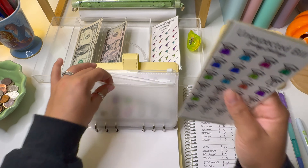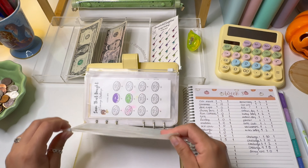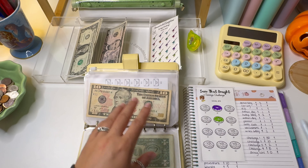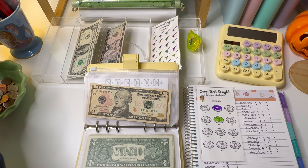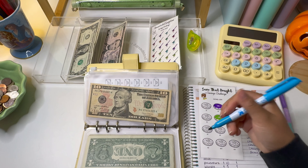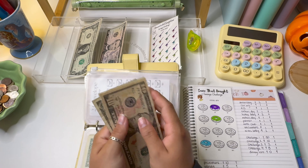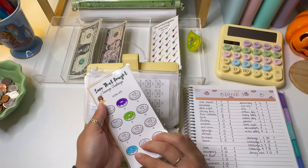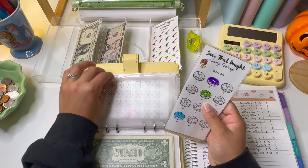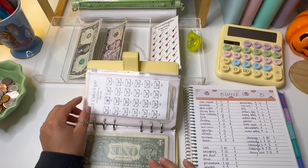Challenge number three — Save That Dough — is getting $2 today. I already used a green marker so we're going to do blue. We now have $12 in Save That Dough. I always thought it was just 'Save That Donut' but it's Save That Dough with a T — it's fine!